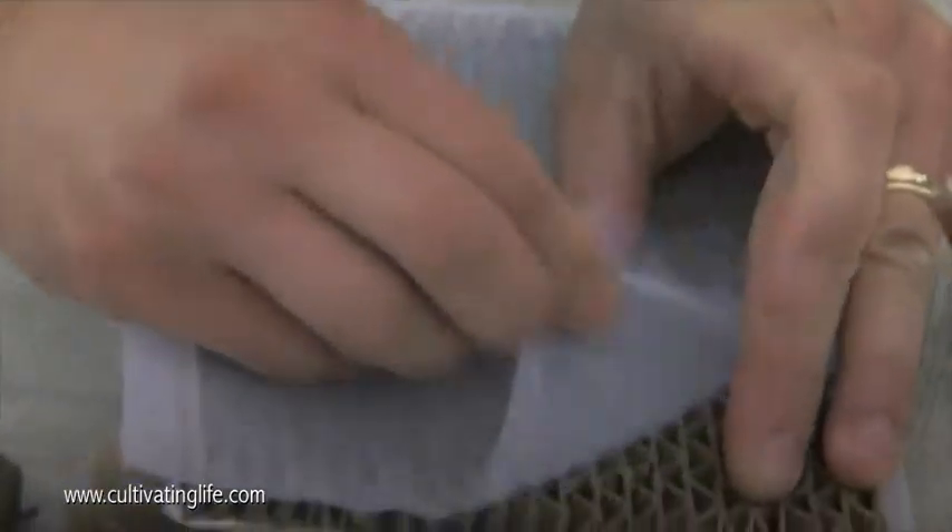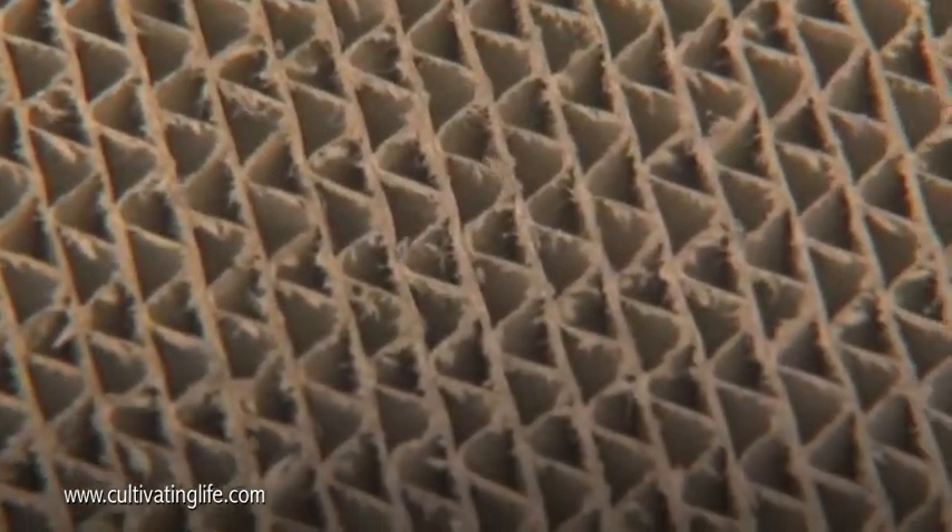This piece of cardboard with screen over it contains the larvae of lacewing. They're introduced by simply peeling back the layer and laying the corrugated cardboard in the garden — they climb out on their own and go do their thing.